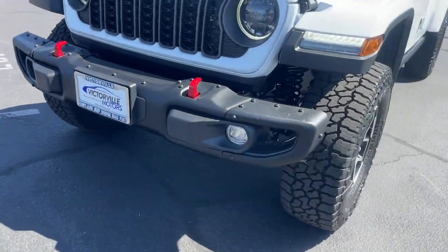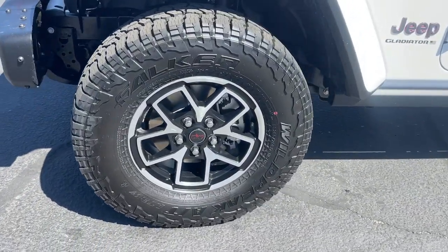Bedliner, fog lamps, satellite radio, trailer hitch, and alarm.